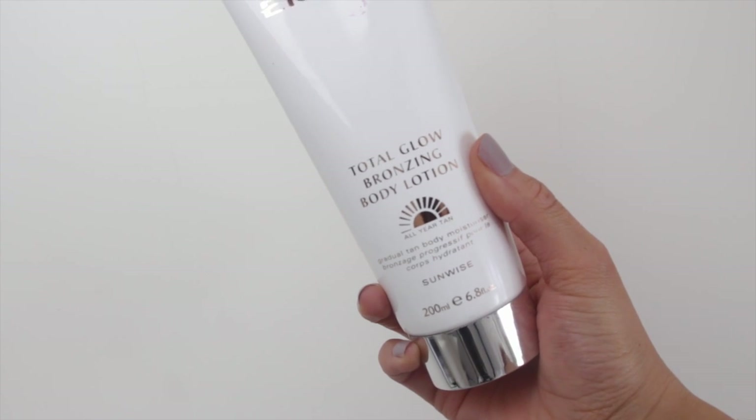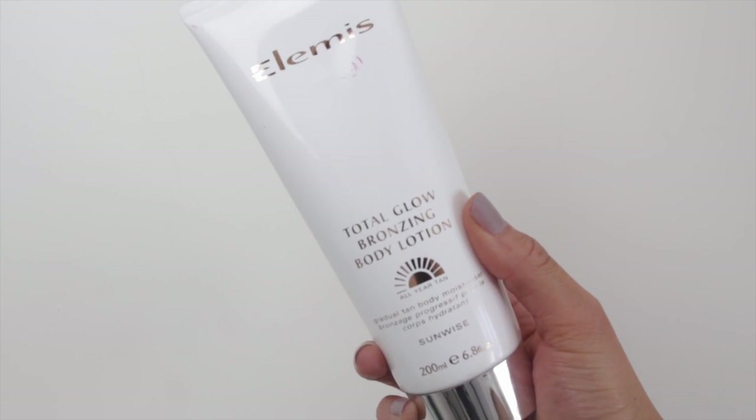I love the scent of this Nivea because it's just really classic, clean, fresh smelling. It's not invasive, it doesn't smell too much of anything — it's quite a homey scent and it's really inexpensive, I just picked it up from Superdrug. I've been liking this for months but I keep forgetting to include it in my favorites videos. It's the Elemis total glow bronzing body lotion — it's one of those gradual tanning products, so the more you use it over the week it will build on your skin and it gave me a really healthy-looking glow.